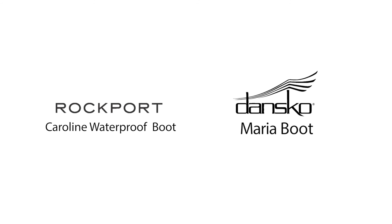All of these styles are available for purchase at the Paragon Sports Store at 18th Street and Broadway or at ParagonSports.com.